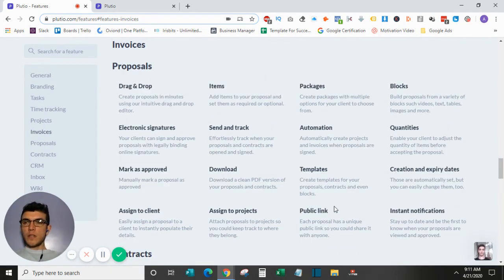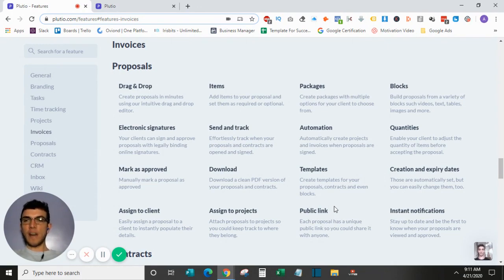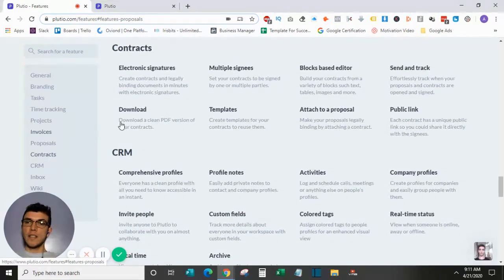For proposals, they have a very easy-to-use drag-and-drop interface. You can easily replicate any proposals you currently have, whether a hard copy or an electronic file, and it's very easy to customize with drag-and-drop blocks. You can also get electronic signatures through here, so all your bookkeeping needs can be handled within this platform.